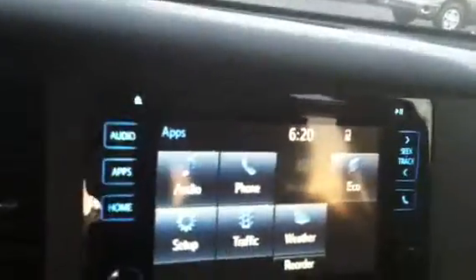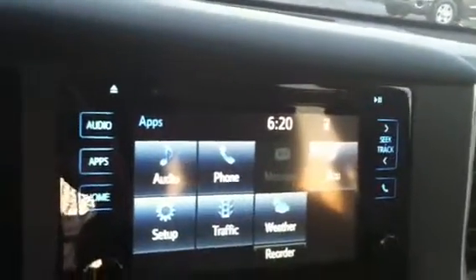You have your seven-inch touch screen with AM, FM, and CD player. It also has a backup camera.